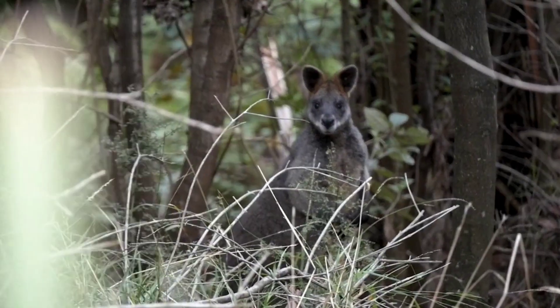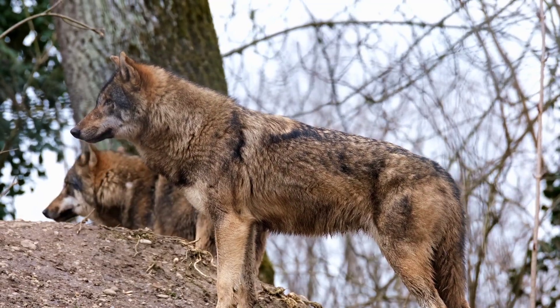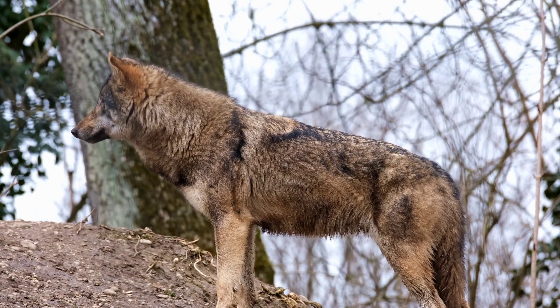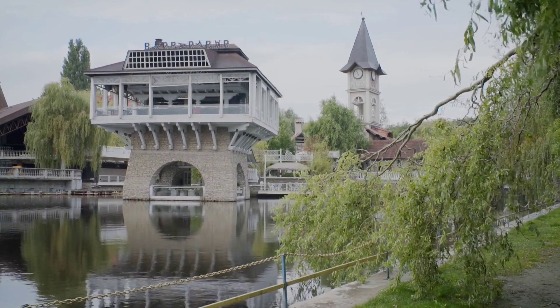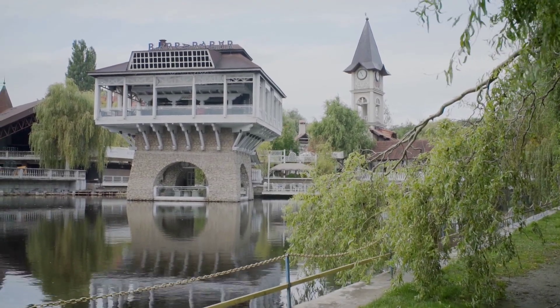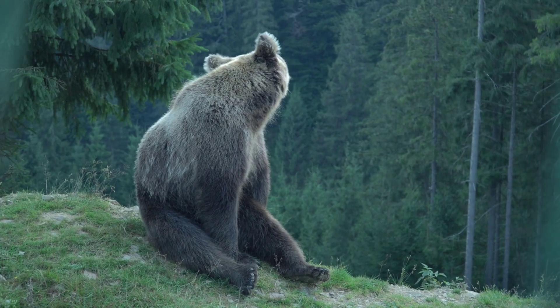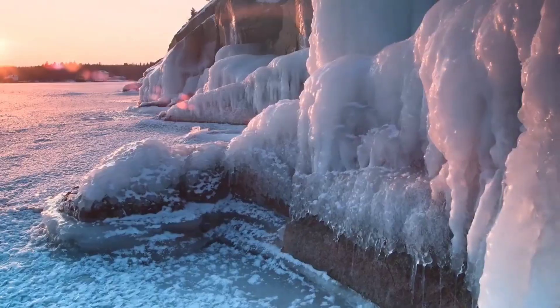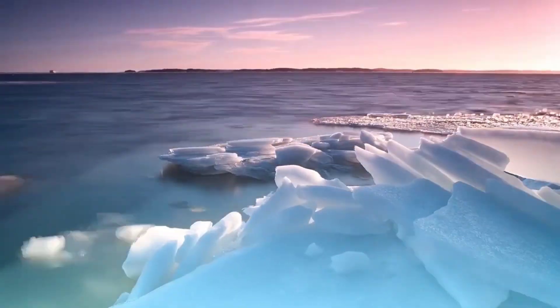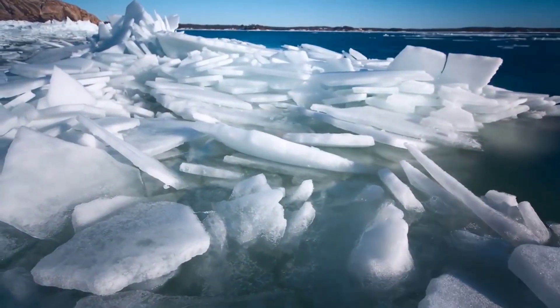Greenland National Park. With over 972,000 square kilometers, Greenland National Park is the world's largest national park and a protected area. The landscape here comprises glaciers, ice caps, and mountains. Every year, the park is visited by thousands of tourists who come to experience its natural beauty. As the sun sets, we come to the end of our journey. We hope you enjoyed exploring the natural beauty of Greenland with us.